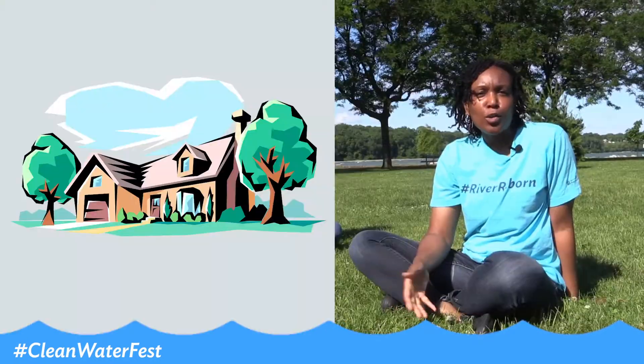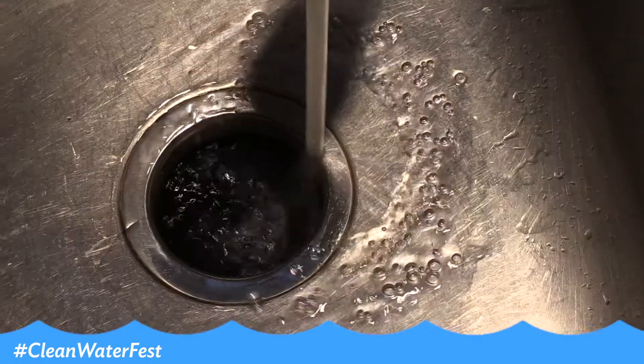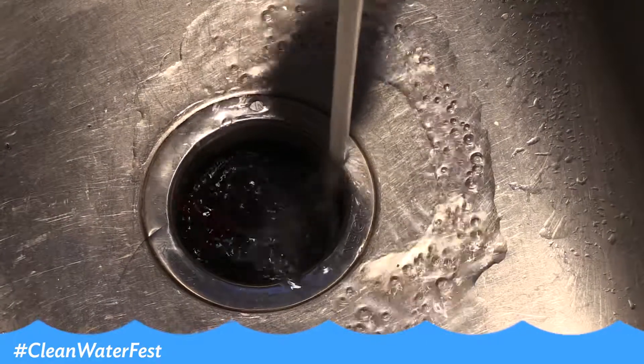From there, it's delivered to our homes, our businesses, where we go to school. So once I use the water at home Ebony, I see the water goes down the drain, but I'm not really sure where does it go?